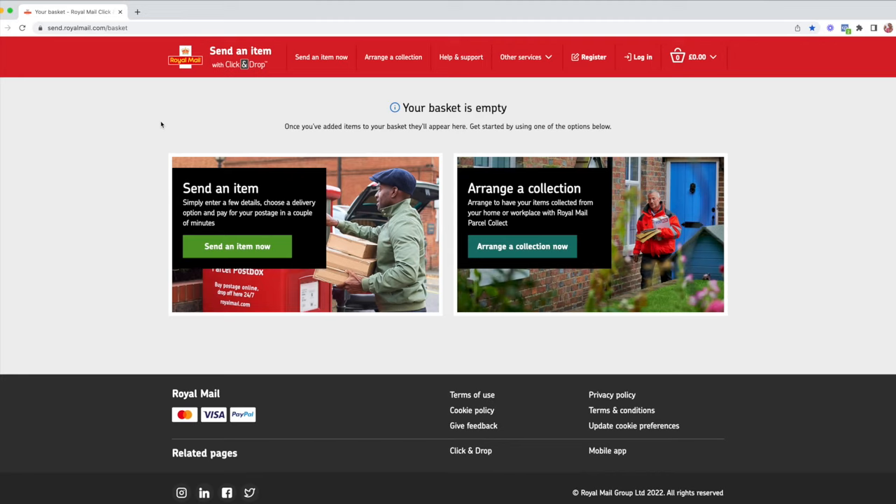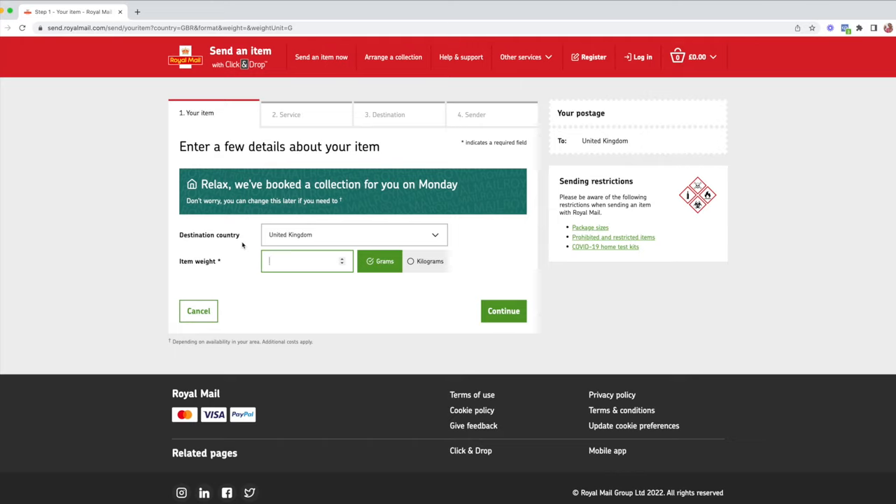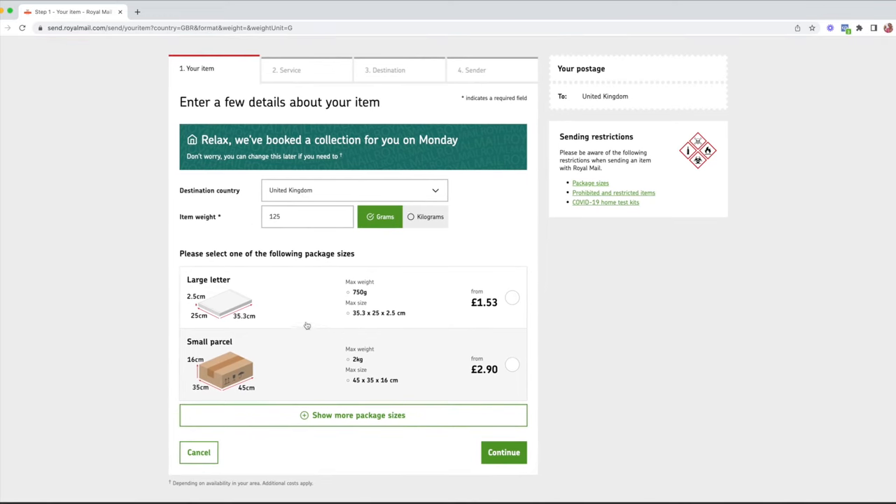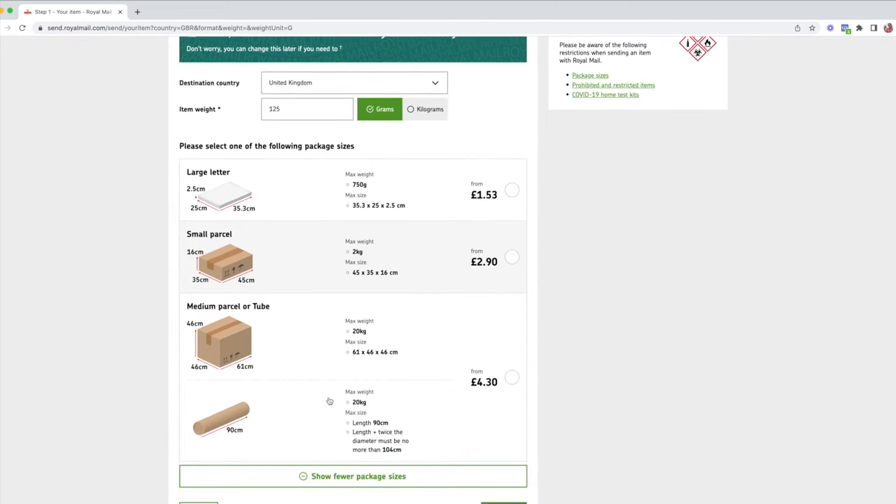I'm going to head into my screen and show you how I do an order via the Royal Mail website, and then I'll show you physically how I pack an order. I'm using Royal Mail 'Send an Item' with Click and Drop — this is a free website, you don't need to log in or anything, it's just on the Royal Mail website. This is a UK service; I'm sure the US or EU have similar services. You can arrange a collection but that has an extra fee, so I usually just go with 'Send an Item Now.' Here is where you input your information from your Shopify order.